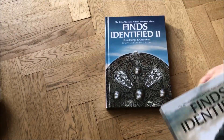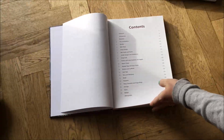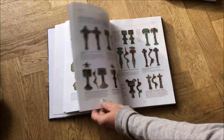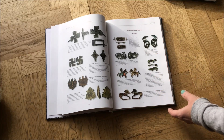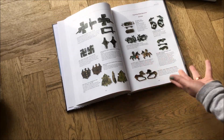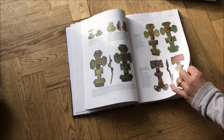The new book, Finds Identified 2, focuses on a smaller area: dress fittings and ornaments. It does cover quite a lot of things which are also covered in Finds Identified, but in a lot more detail. Most other books out there only include items that are Roman, Iron Age, or Medieval, whereas this covers every time period.